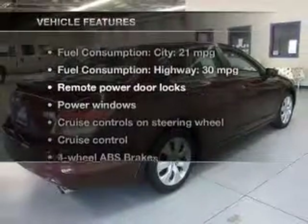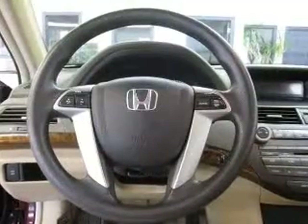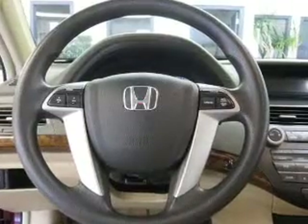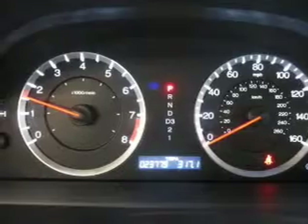With these notable features, you won't want to miss out on the opportunity to own this amazing ride. Power door locks, power windows, cruise control, AM-FM stereo with multi-disc CD changer, power mirrors, an alarm system, and power steering.